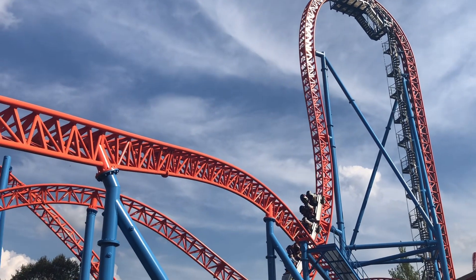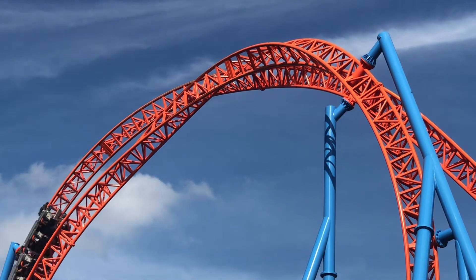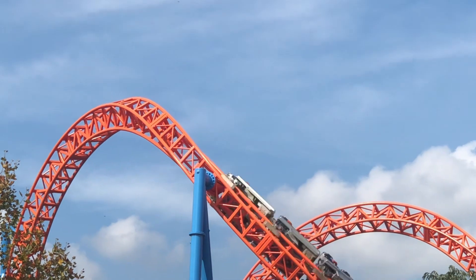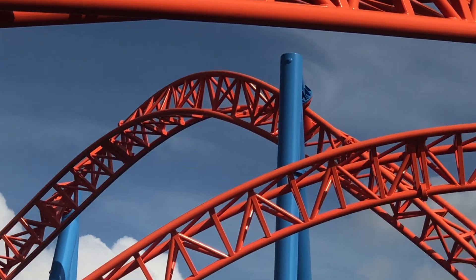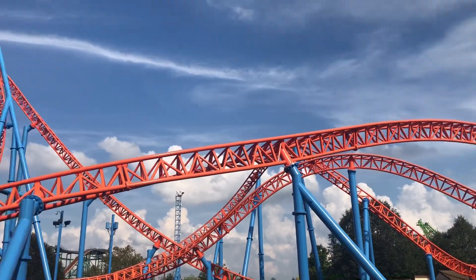The final two inversions on the ride are two rapid-fire corkscrews, which are very fun to experience. I'm personally not much of a fan of corkscrews, but these corkscrews are very fun. Then Fahrenheit goes into an overbanked turn, which has a ridiculous head chopper, before going into an amazing ejector airtime hill into a left-hand turn and then into the brakes. And that is the layout of Fahrenheit.